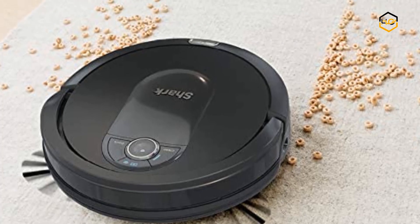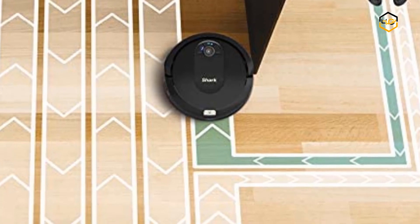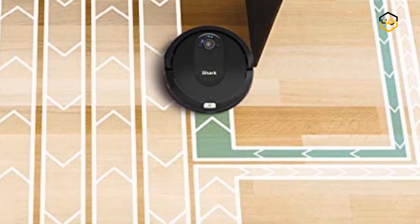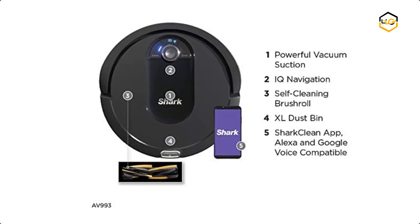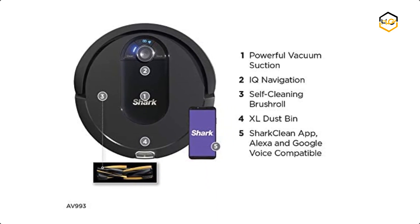The XL dust bin and high-efficiency filter capture dust, debris, and pet allergens, giving your home a constant state of clean carpets and floors. Let us know in the comment box below if this video helps you find the best tech product for your needs.